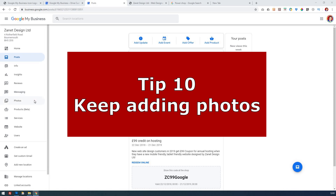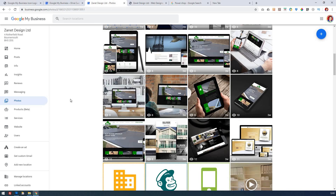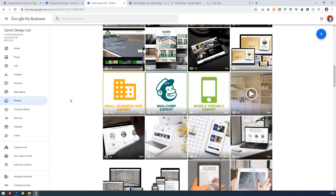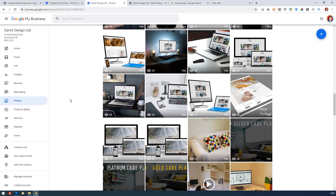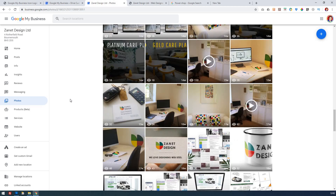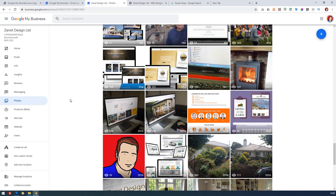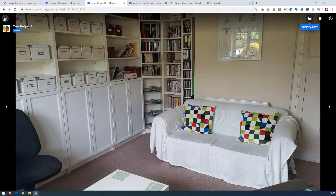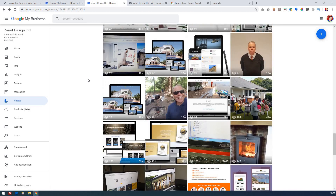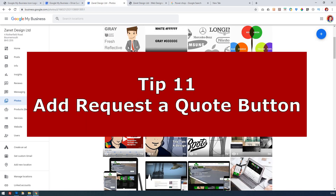Point number ten is to keep using photos. A lot of traffic comes from uploading really high-quality photos of what you do. Videos and photos draw people in. You can see some of these have views — for instance, a photo of my office has had 617 views. People do want to see what work you do, and that can set you apart from the majority of others. Keep uploading photos to keep things fresh.